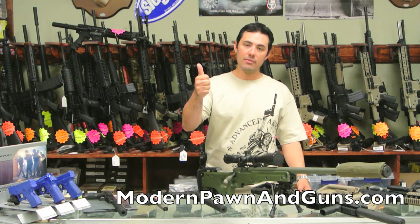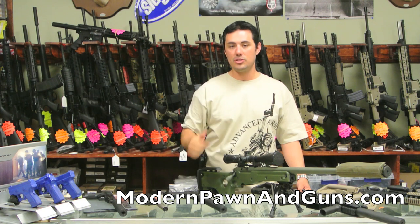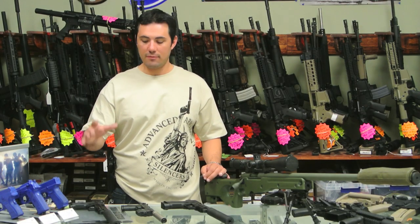We'll be having Savage Arms, Sig Sauer, Springfield Armory, and Gemtech all coming down, bringing a bunch of cool guns. We're going to be shooting all kinds of stuff. Here's a little preview of what we're going to have there.